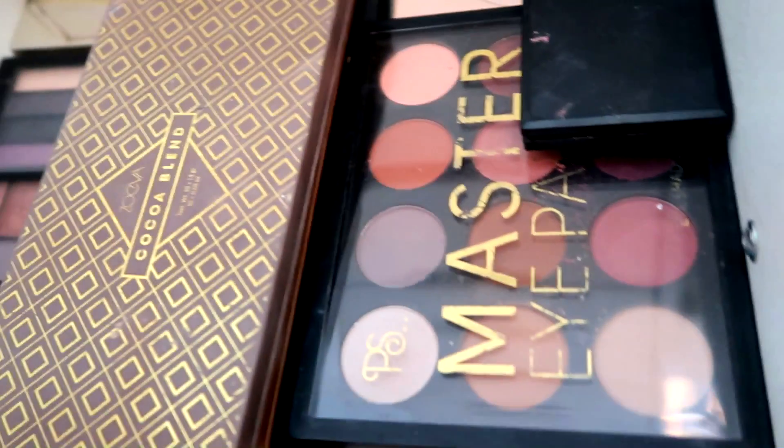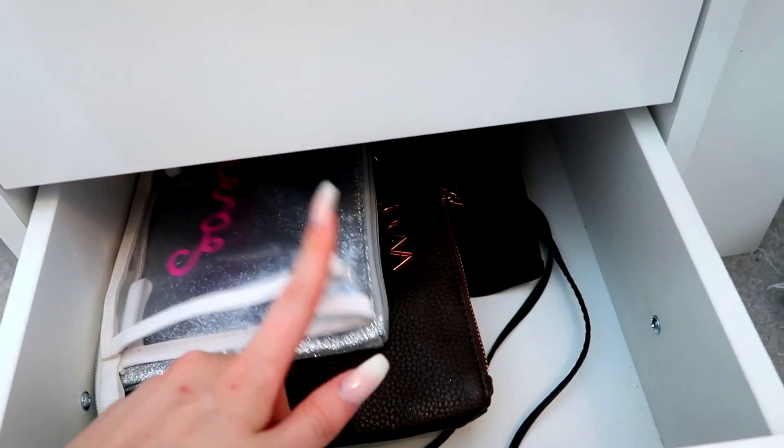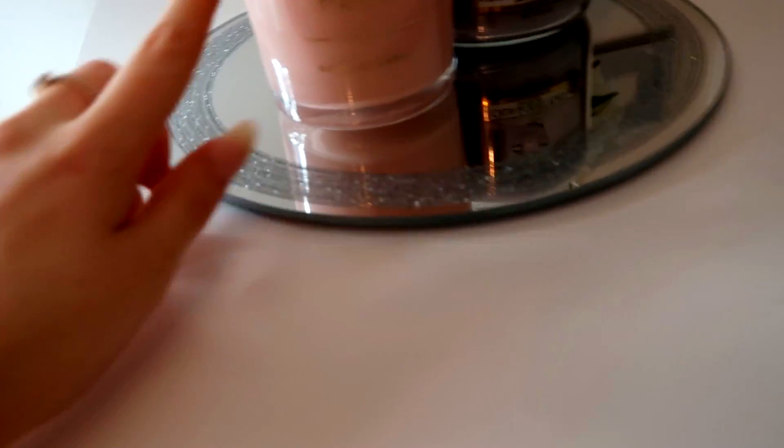I've also got a Soap Does Nails palette and a couple more drugstore ones like MUA ones, plus another Primark one in the bottom drawer with some spare makeup bags including a Love Island one and some Zoeva ones.